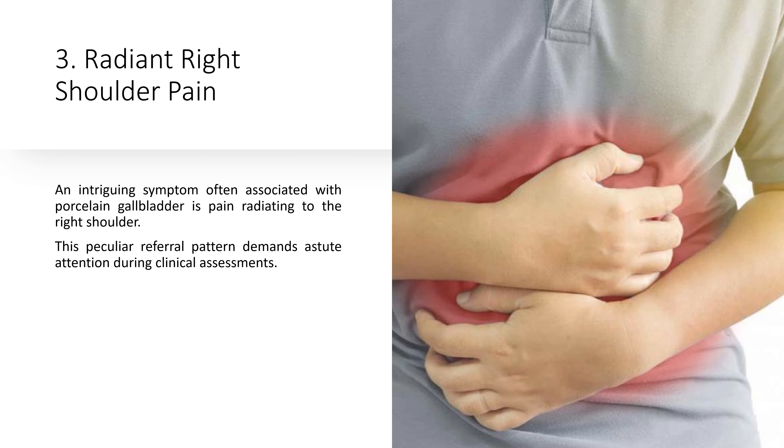3. Radiant Right Shoulder Pain. An intriguing symptom often associated with porcelain gallbladder is pain radiating to the right shoulder. This peculiar referral pattern demands astute attention during clinical assessments.